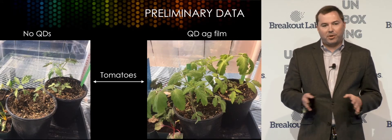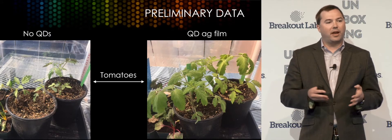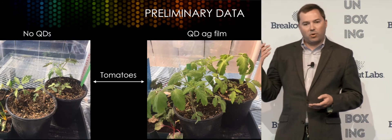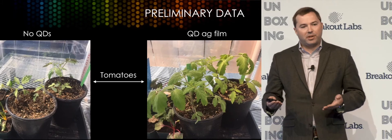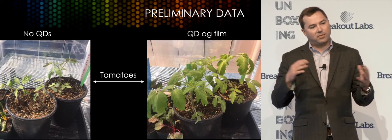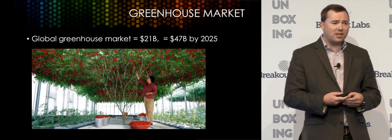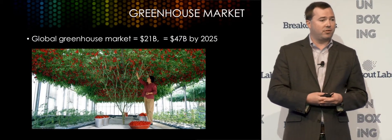We've done some very preliminary initial studies, and there's a lot of science suggesting that if we could just convert sunlight into red light, that would be beneficial. This is one of those very preliminary studies on tomato plants — I think the image speaks for itself. We've done everything the same except surrounding the plants with our film on the right-hand side. So this isn't a niche market — we see it as a proving ground and a first market for us.